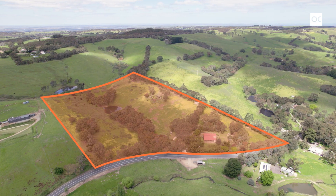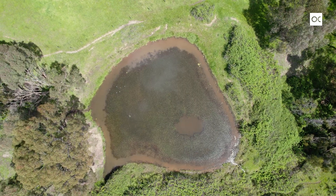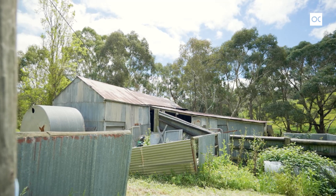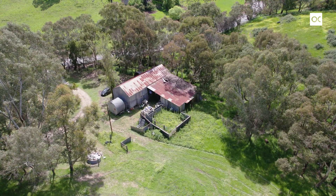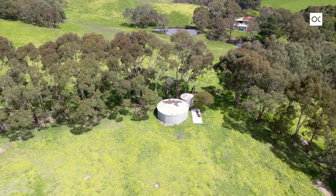Well established and scenic 16 acres. You've got a huge dam up the top, a winter creek running under the road, and that gorgeous old dairy building — it would make a magnificent restoration barn. Up the hill you've got a hundred and forty five thousand litre rainwater tanks.